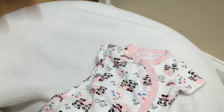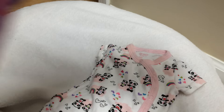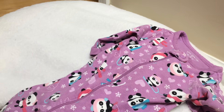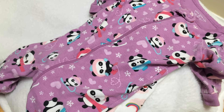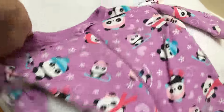Oh, so sweet! It has little pandas and rainbows. And another panda — this is a little sleeper with little panda bears all over. It's very sweet. Pretty purple. I think these are the pants — this must be the pants to this. Now we have the pants to that, and we have the sleeper, so you can see.